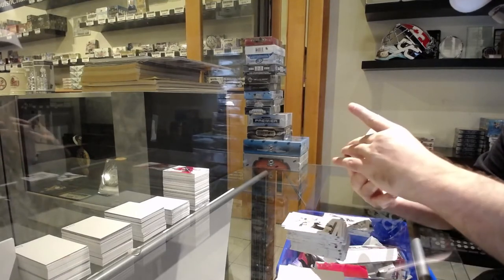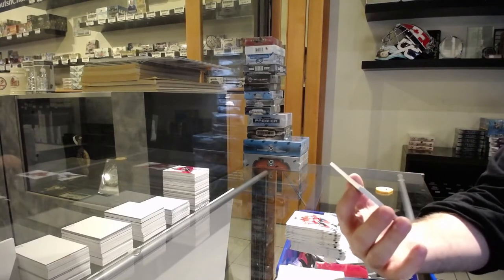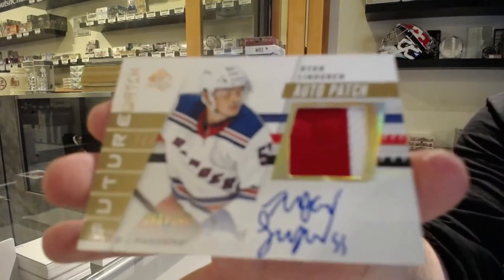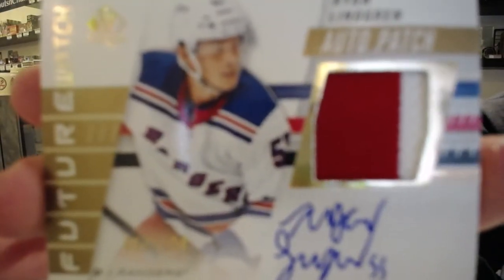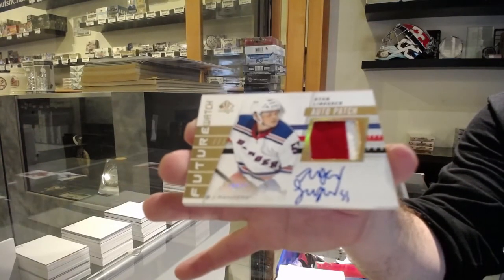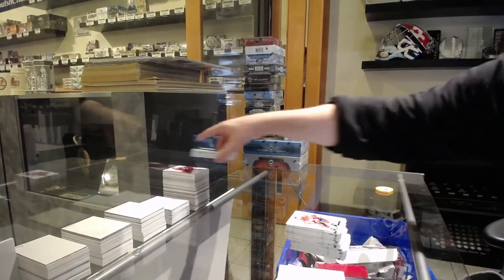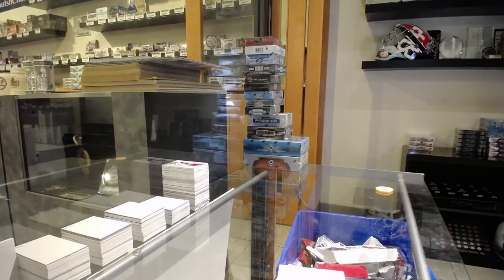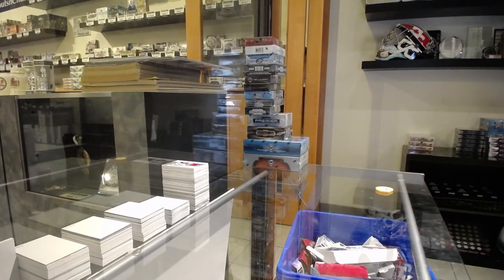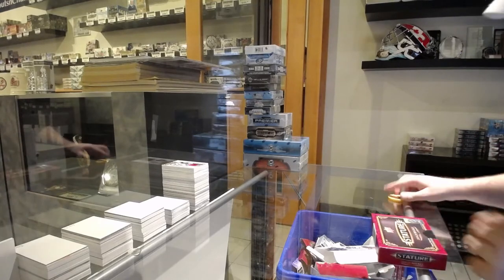Not bad — Future Watch auto patch, number one of one hundred, Ryan Lindgren for the Rangers. In terms of my Matthews collection, I only have one young gun. I only hoard the stuff that I like. Premier seems to be a soft spot for me. The Lustrous Rookies out of 99 from Black — I love those ones. Premier is probably my go-to melting point. The rest I pretty much just have one of, because I don't need more than one.